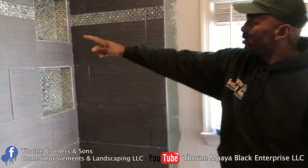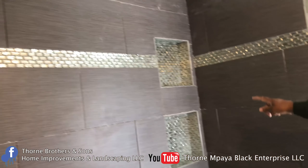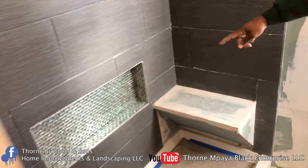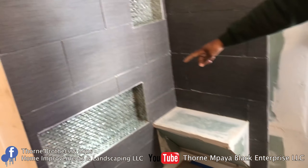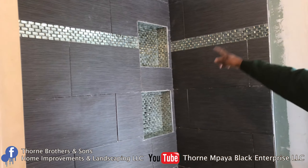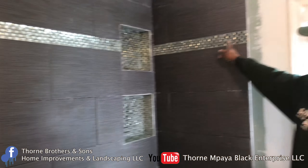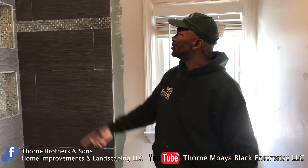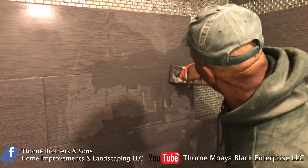I'll give you a quick recap of what we did. You see how we finished the tile? Everything came out nice and good. We got the two-and-a-half foot insert and the two inserts up here. We ran the border all the way across the wall and built the bench in here — everything worked out nice. For any type of custom bathrooms or kitchens, Thorne Brothers & Sons will get the job done. Next we're going to tile the bench.